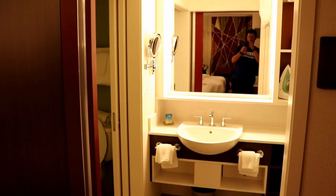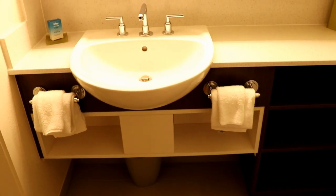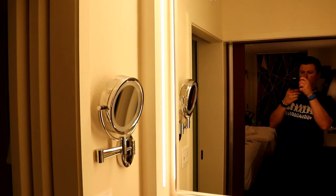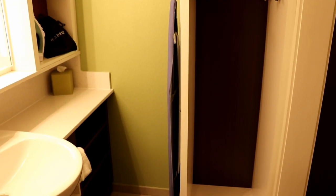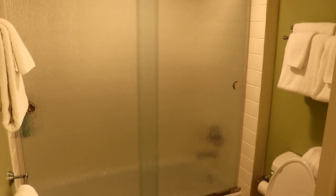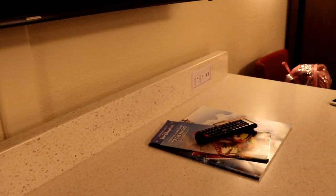The bathroom features one sink as well as a shower and tub combo. You'll also find an iron, ironing board, and a hair dryer. The shower tub combo also comes equipped with shampoo, conditioner, and body wash. There are several USB charging ports that can be found throughout the room.